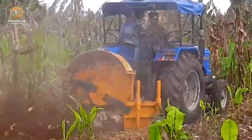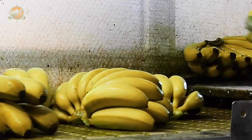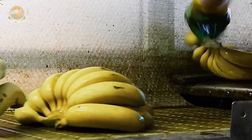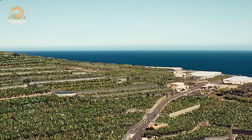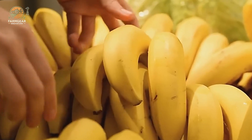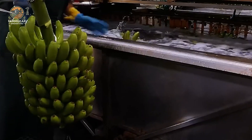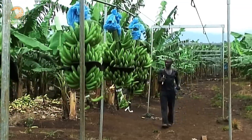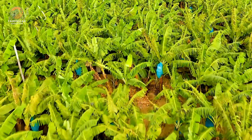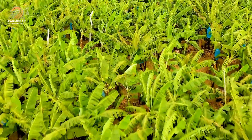Did you know that there are over a thousand varieties of bananas grown around the world? While the Cavendish banana is the most popular, many farmers are exploring diverse types that offer unique flavors and benefits. As we explore these fields, we'll meet the farmers who rise with the sun, tending to their crops with care. They understand that farming is not just a job, it's a way of life — they're not only cultivating bananas, they're cultivating hope for their families and communities.